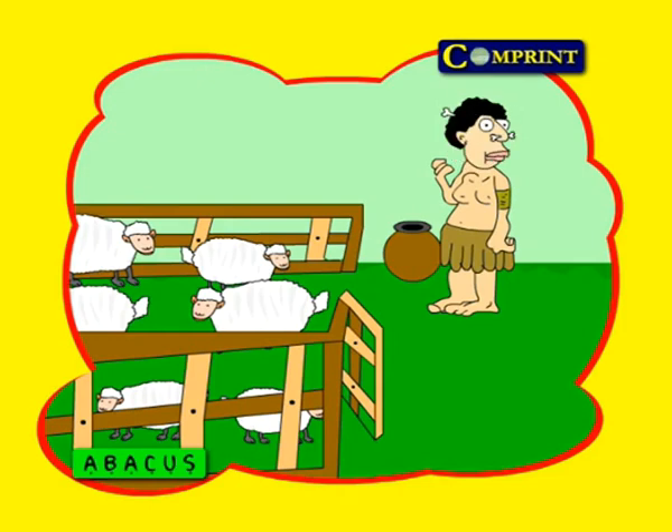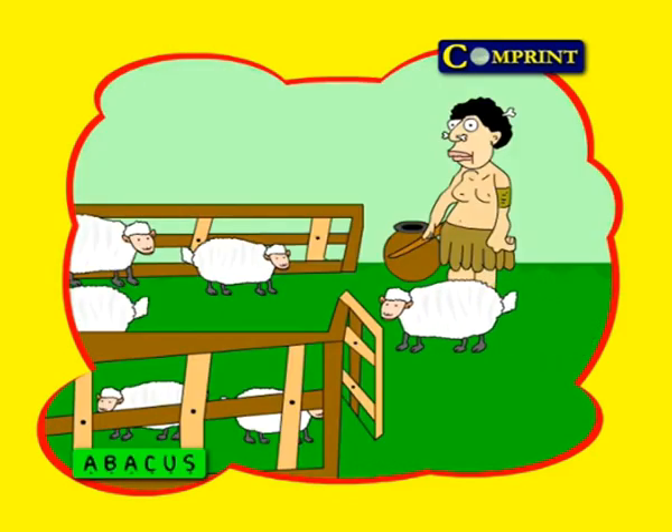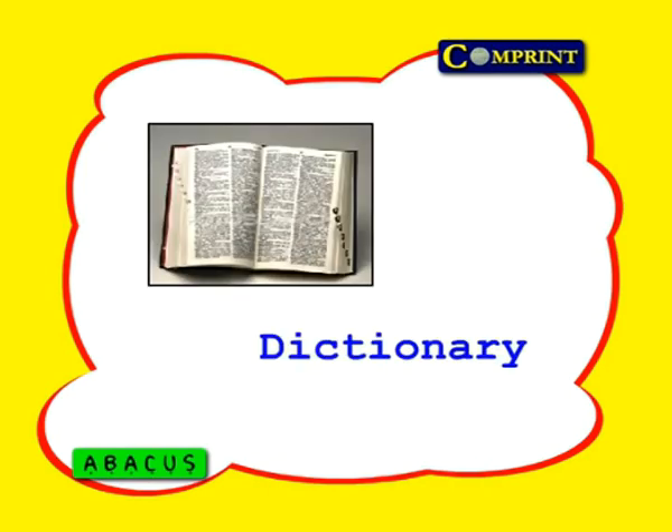If he found pebbles still in the pot even after all the sheep returned to the farm, he realized that he had lost some sheep and started searching. On the other hand, if he took out all the pebbles but sheep were still coming in, he understood that his neighbor's sheep were entering the farm. Thus, a bunch of pebbles may have been the earliest calculating device. If we look up the word 'calculated' in the dictionary, we find it comes from the Latin word 'calculus', which means pebble.